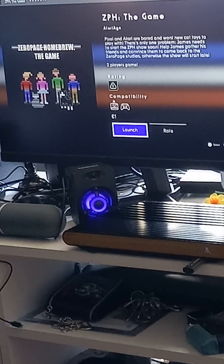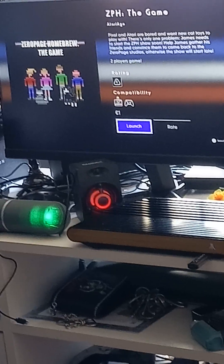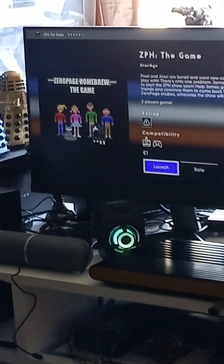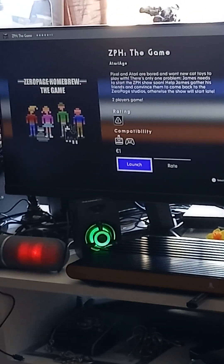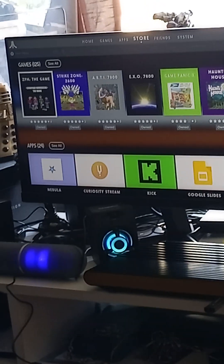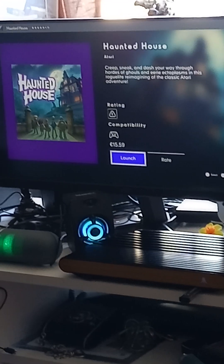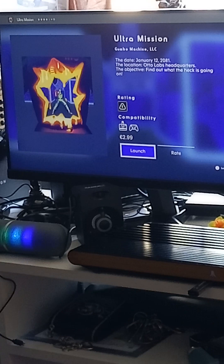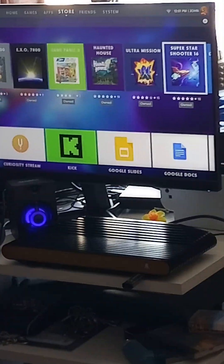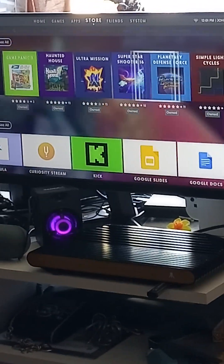ZPH The Game is from Atari Age — that stands for Zero Page Homebrew. It's a two-player game and it's only a euro, so you can't go wrong. The Atari VCS is getting more and more games from indie devs and Atari Age. You also have Haunted House, Ultra Mission, Superstar Stara 16, and Planetary Defense Force — the games just keep coming.